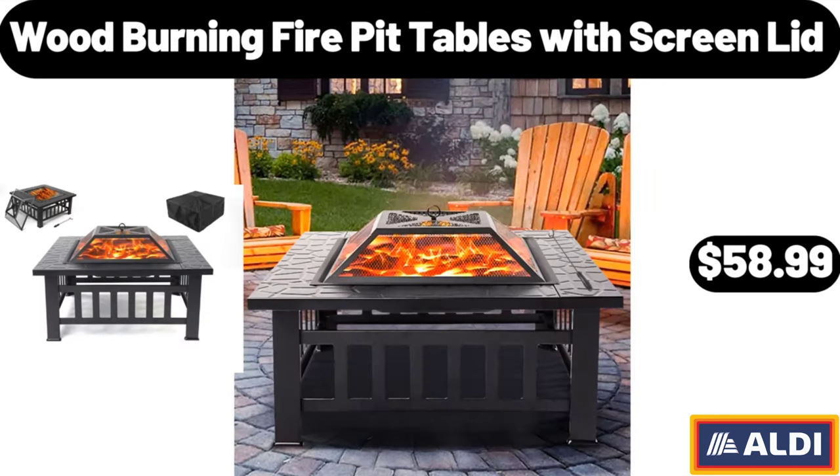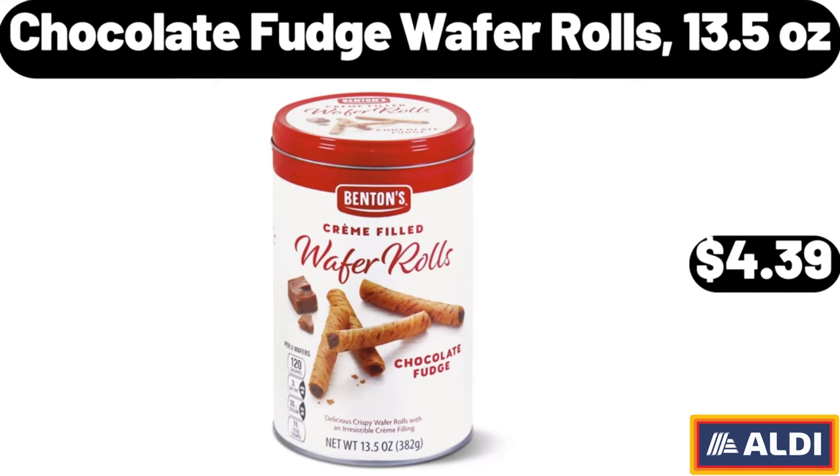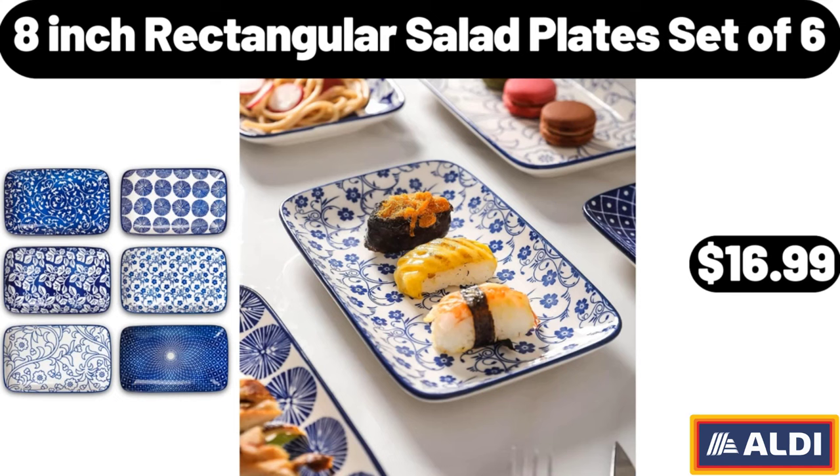Wood burning fire pit table with screen lid, $58.99. Chocolate fudge wafer rolls, 13.5 ounces, $4.39. 8-inch rectangular salad plates set of 6, $16.99.